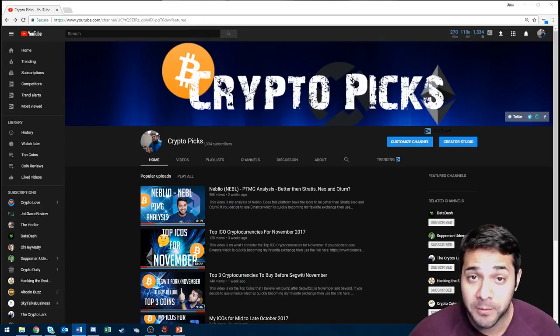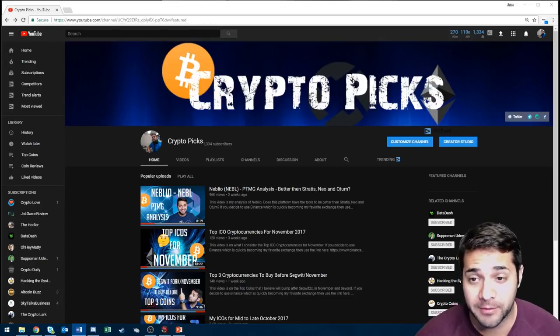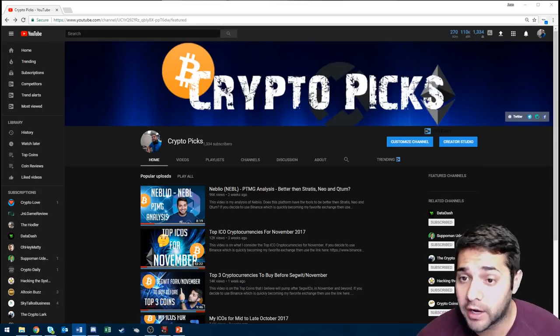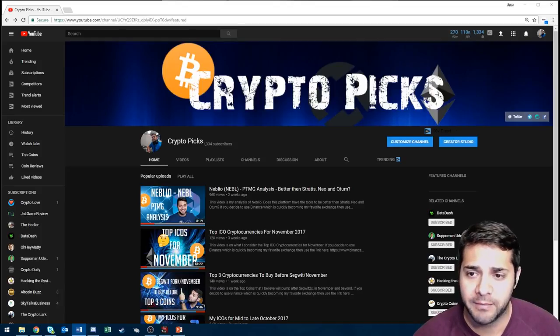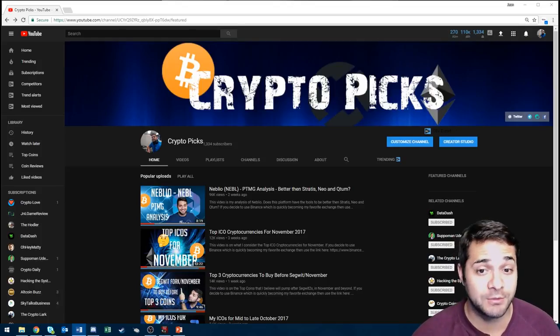Hey there YouTube, this is Jaune with CryptoPigs. First I wanted to say thanks to all my new subscribers and everyone who's been watching my videos. Also I wanted to let you know that you can feel free to message me or comment if you have any questions or suggestions. I read all of them, especially the private messages. Don't forget to smash that like and subscribe button.